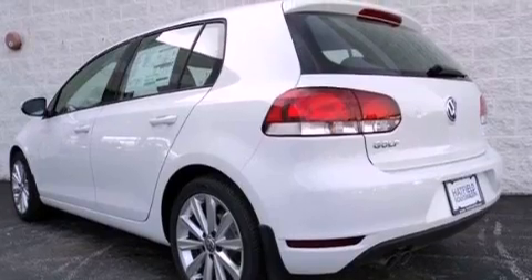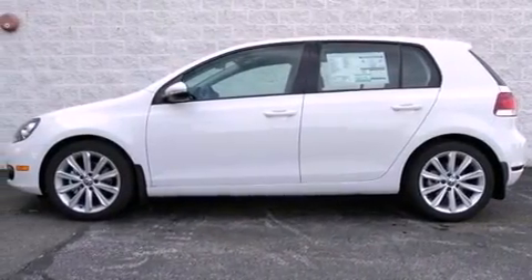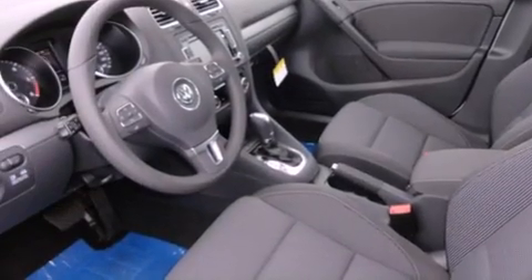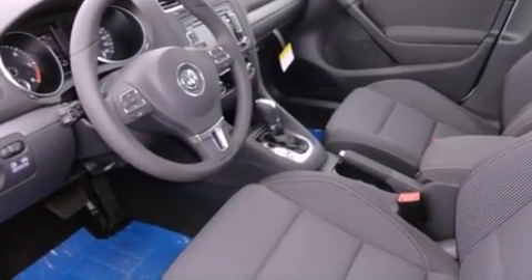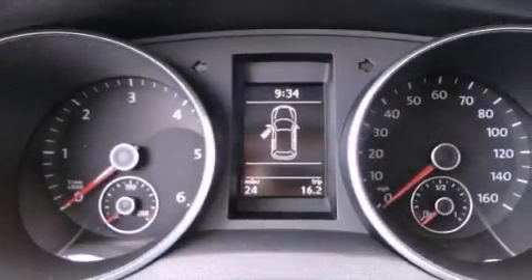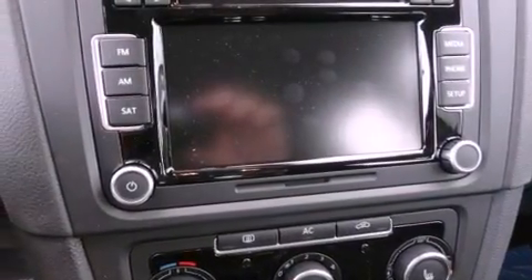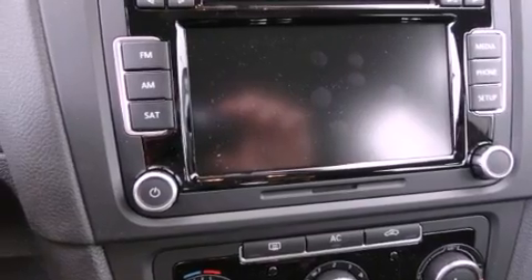All of the following features are included: air conditioning, a split folding rear seat, cruise control, a CD player, a leather-wrapped steering wheel, a passenger side vanity mirror, a security system, traction control, a rear window defroster. And the heated seats can warm you up in seconds, keeping you and your passengers comfortable the whole trip.